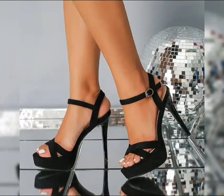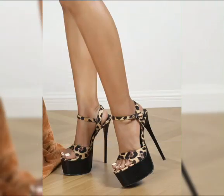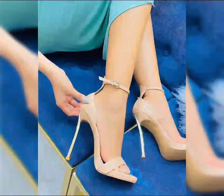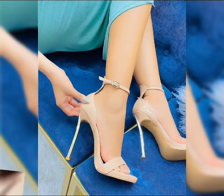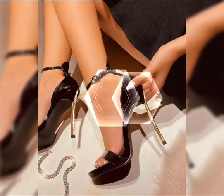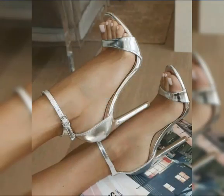First we have pumps, which are classic. They have a closed toe and a low cut front, making them perfect for both formal and casual outfits. Then we have stilettos, known for their standard slender and sky high heels.